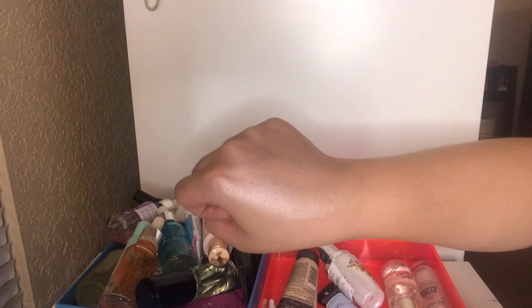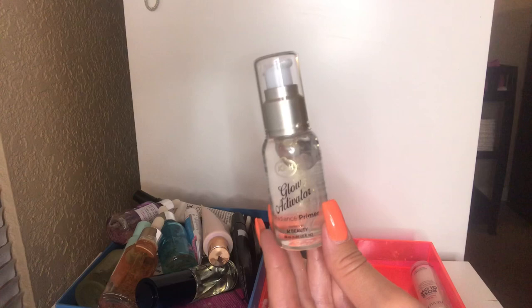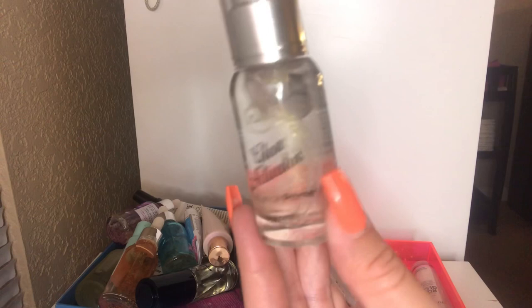Next up, I have this Joa Glow Activator Radiance Primer. I've only used this one time and I wasn't the biggest fan — it made my face feel very oily and it has little specks of glitter in there. I'm just going to pass this along to a friend. This is fairly new — I got this probably like a month ago, but it just didn't work out for me.